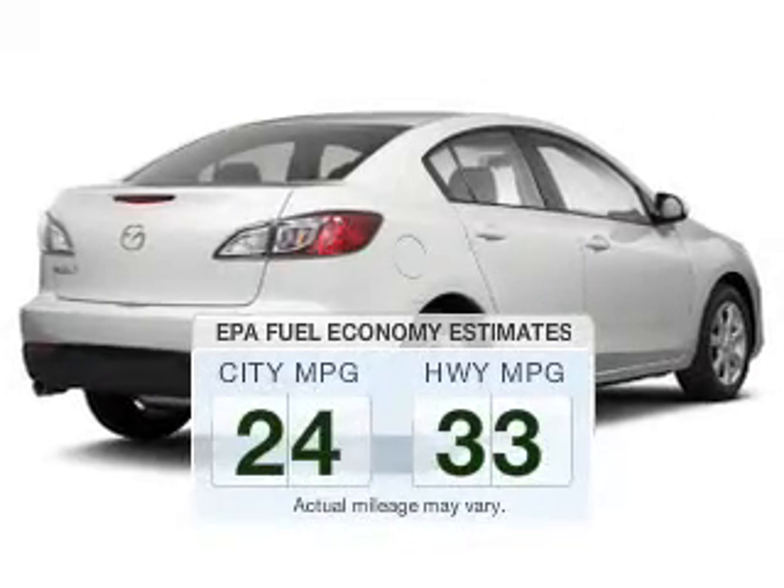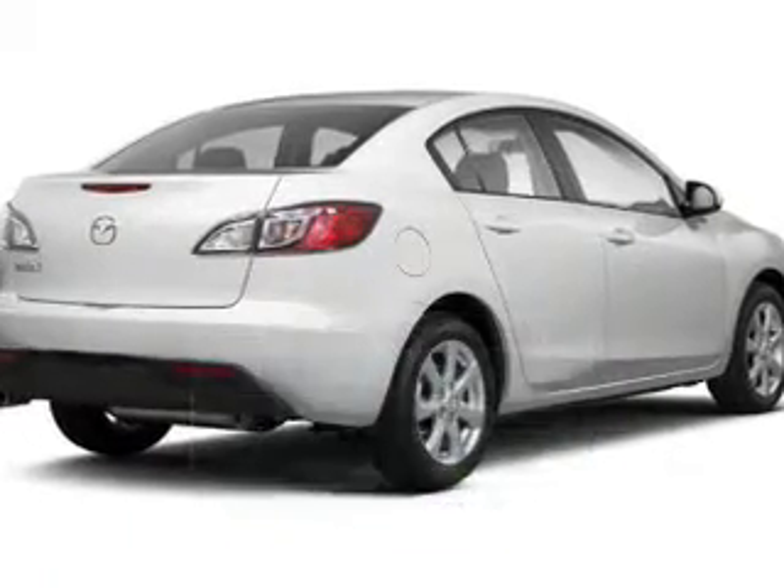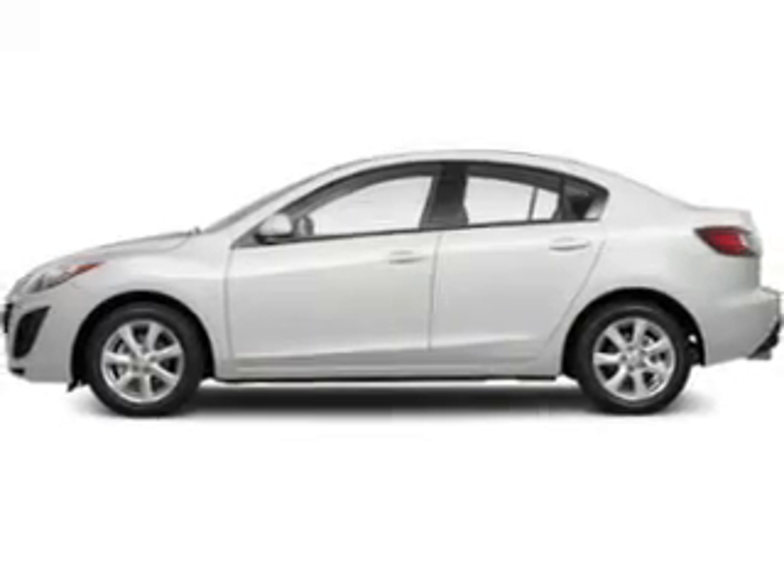Low emissions and the good fuel economy offered in this vehicle are important to you and the environment. The powertrain includes front wheel drive with a reliable engine connected to a smooth shifting automatic transmission.